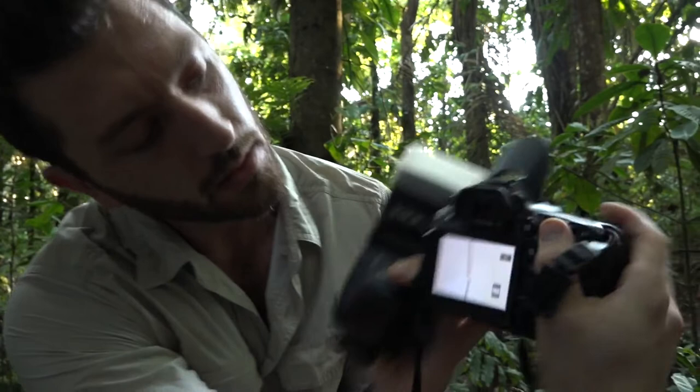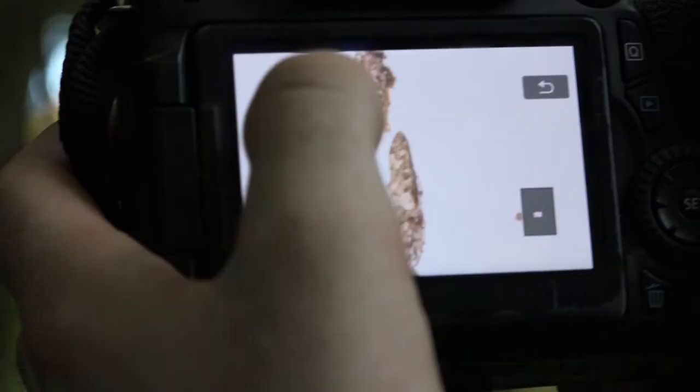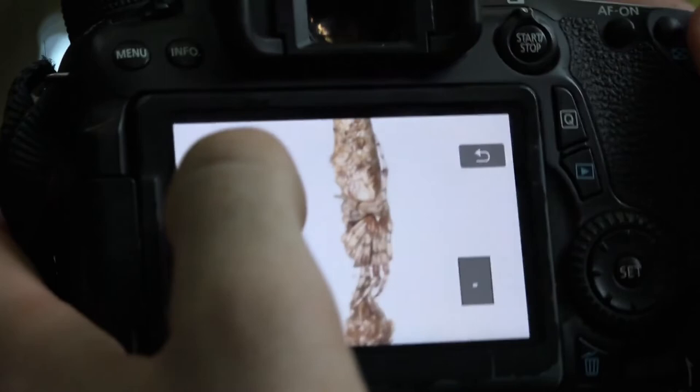It'll look like this. So if you zoom in really close, you can see he's very well camouflaged. That's the spider right there — you can see his legs, his abdomen right there.